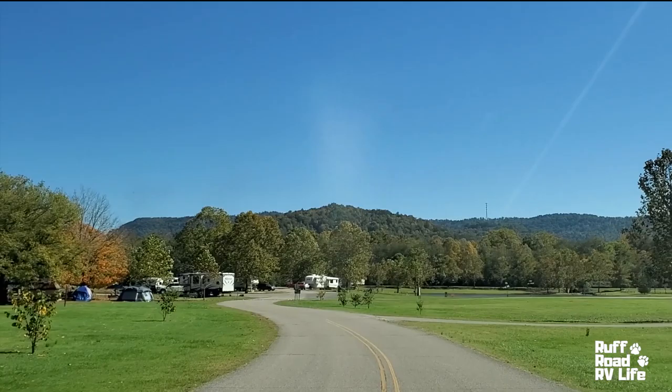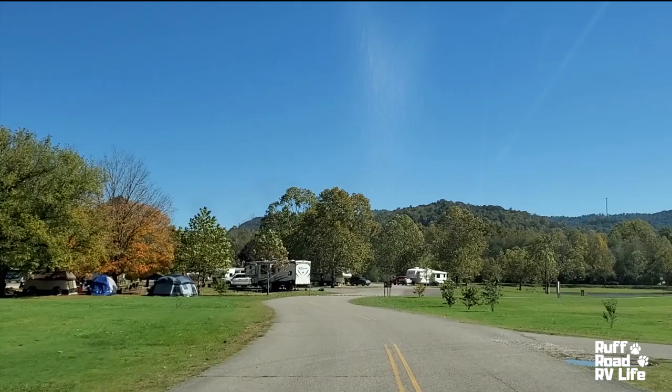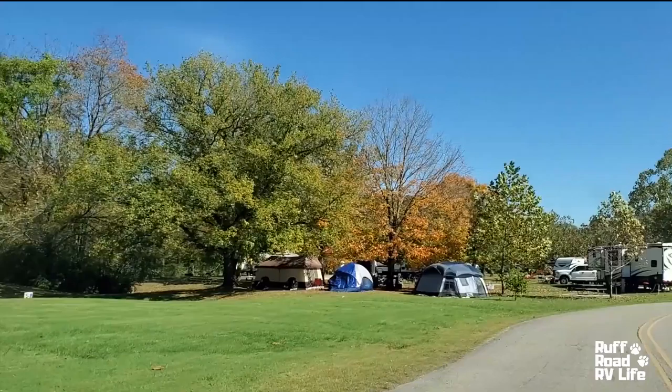I see a couple of campers coming in. We're going to go back and do the campground loop now.